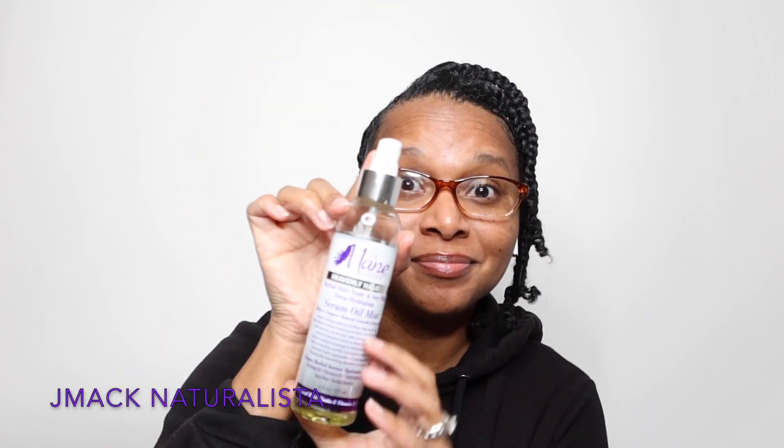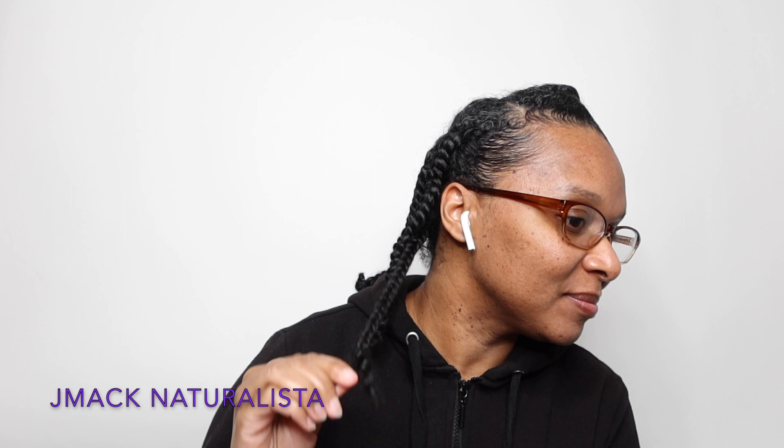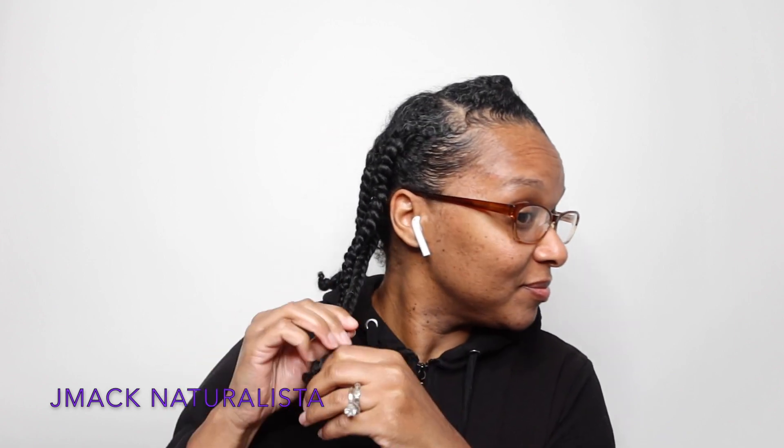I'm going to use the Mane Choice Heavenly Halo Herbal Hair Tonic and Soy Milk Deep Hydration Serum Oil Mist. I always use this on my hair — it's one of my favorite oils for taking down twists or braids. I've never used it specifically for a braid out, but my twist out with this product was bomb. I'm hopeful, so I'm going to speed this up because braid outs take a while to take down.